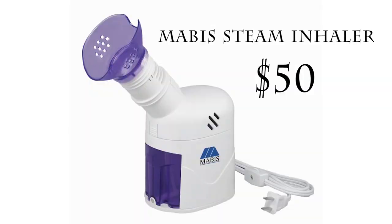Hey everyone, today we're going to be talking about nebulizers versus steam inhalers.